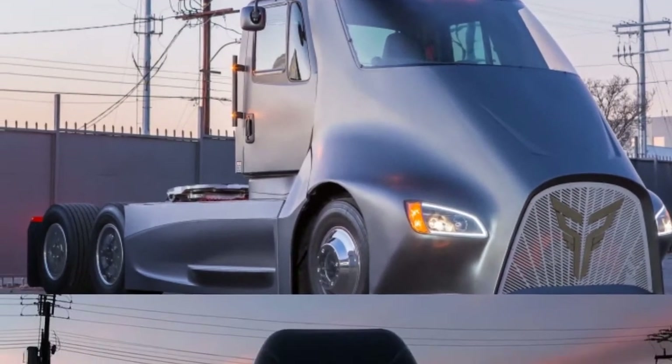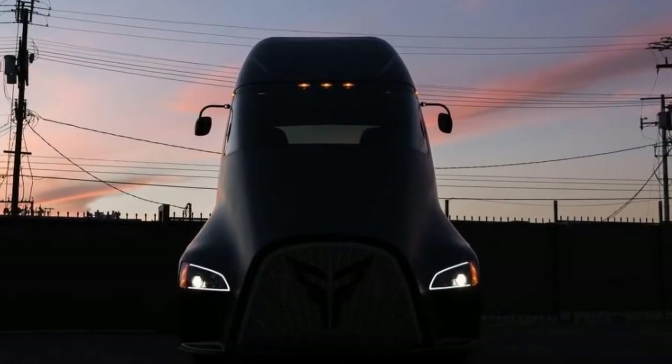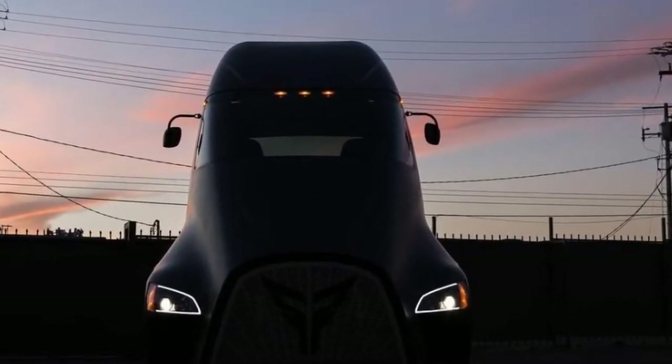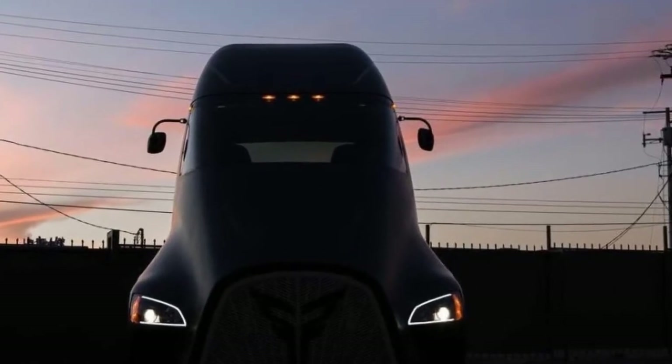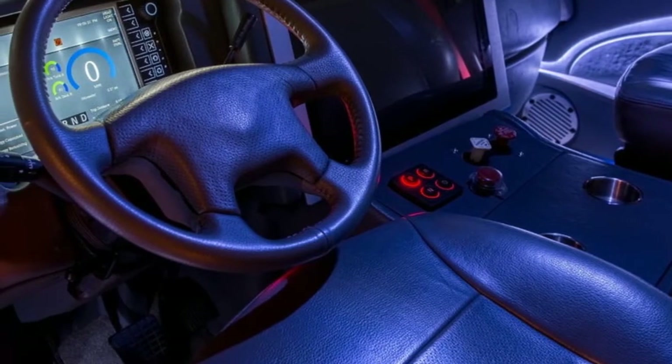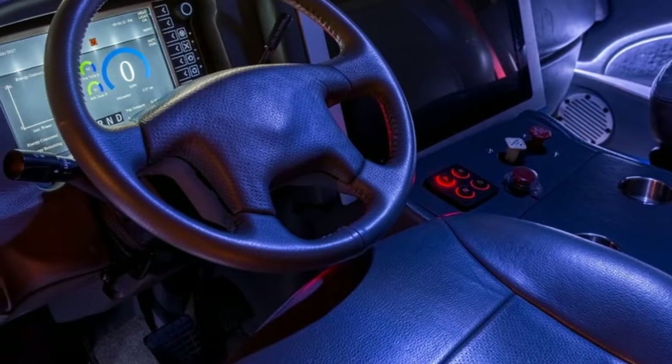Note the range doesn't eclipse the Tesla Semi's claimed figure of 500 miles, but its pound load matches it. Thor also said the ET-One will cost $150,000, which pegs it squarely as a Tesla competitor. The Silicon Valley automaker's truck will likely cost between $150,000 and $180,000.